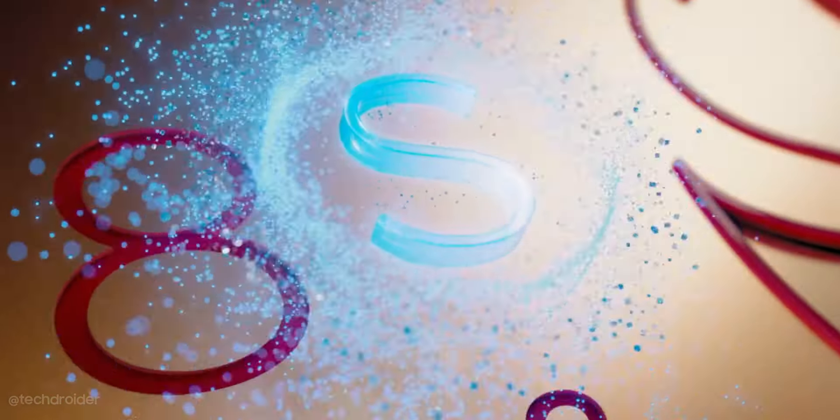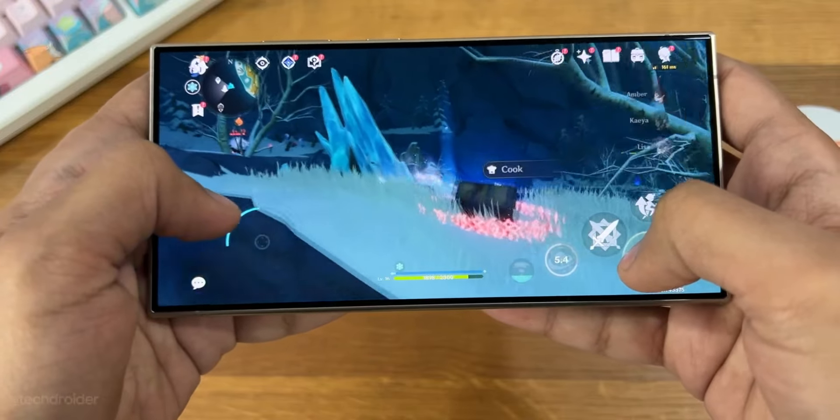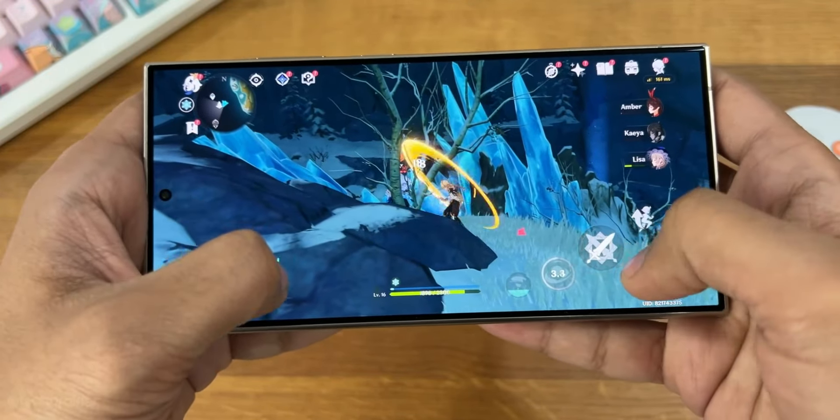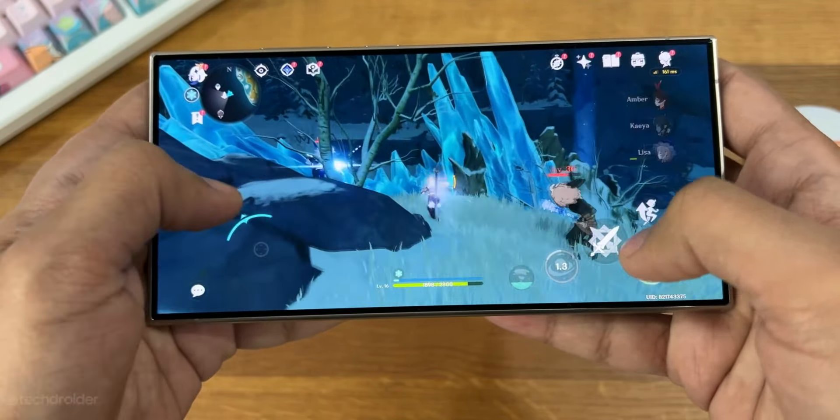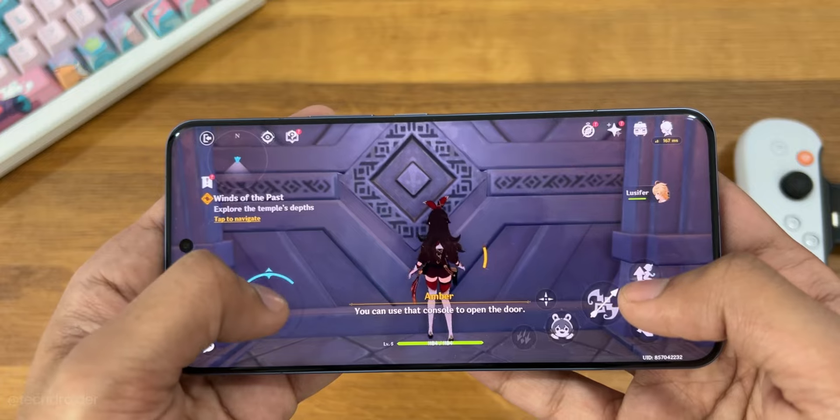The highlight of this device is not just Qualcomm's Snapdragon 8s Gen 3 — which is almost as powerful and power-efficient as the 8 Gen 3 with lots of AI built in — but also Motorola's new Hello UI, which comes with a brand new interface and lots of customization options.